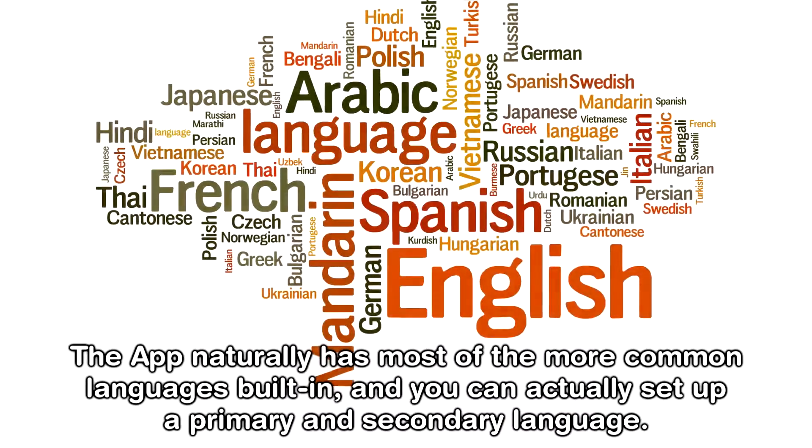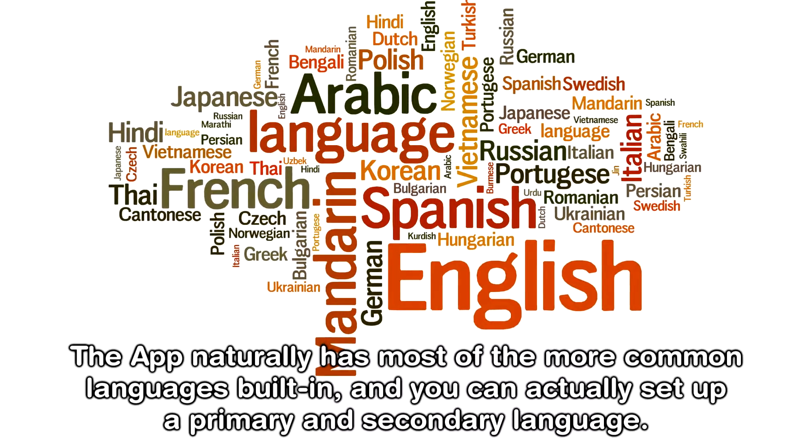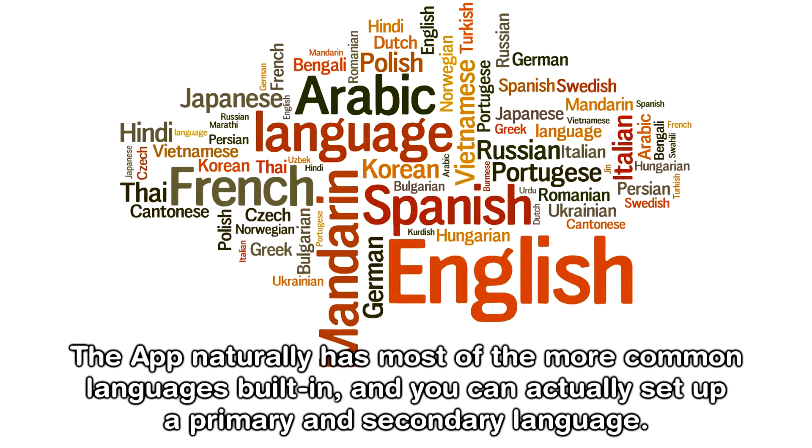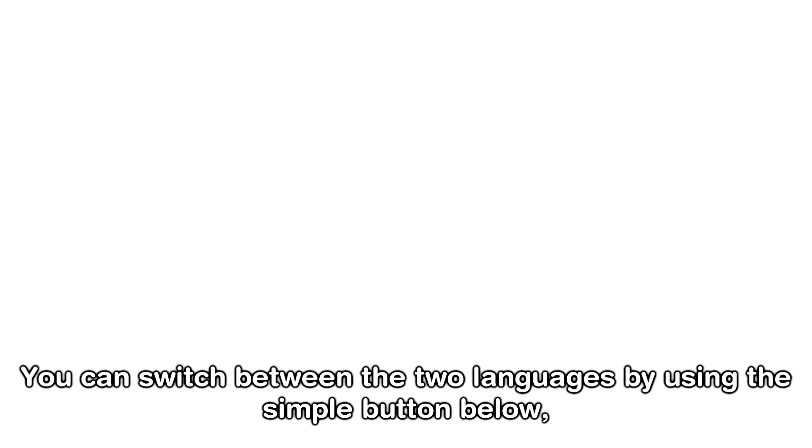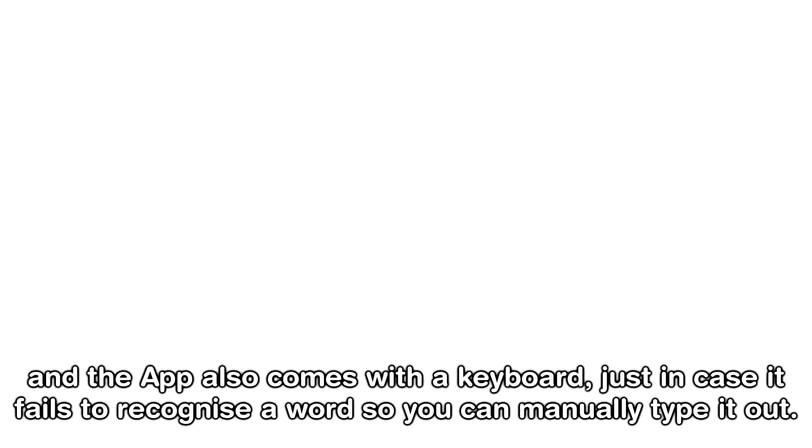The app naturally has most of the more common languages built in, and you can actually set up a primary and secondary language. You can switch between the two languages using the simple button below, and the app also comes with a keyboard just in case it fails to recognise a word, so you can manually type it out.